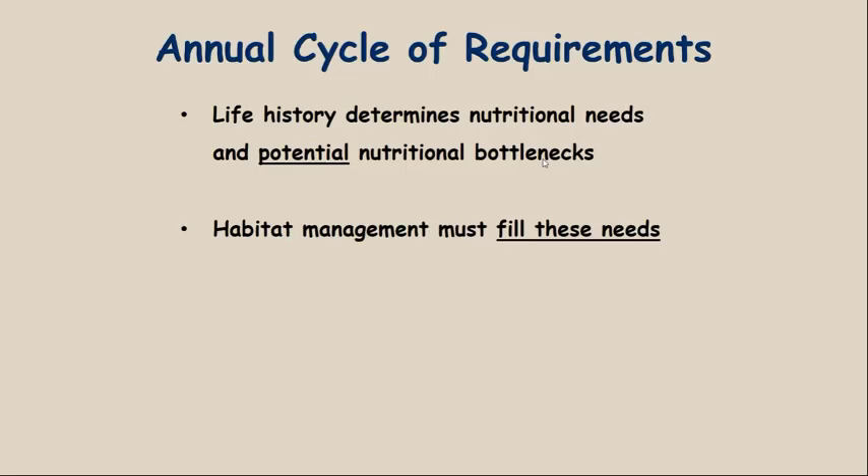Let's talk about the critical phases of life history throughout the year for bucks and does. We need to understand life history events. We've already talked a lot about antlers and growing fawns relative to nutritional needs, but let's look at the life cycle and how it affects the needs of the animal undergoing that life stage.